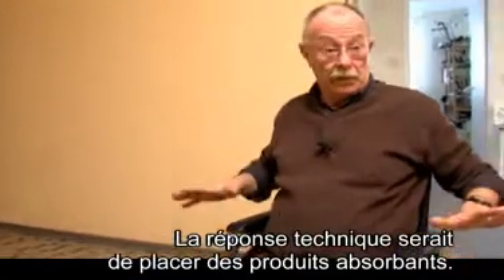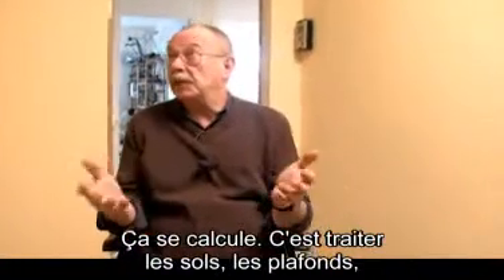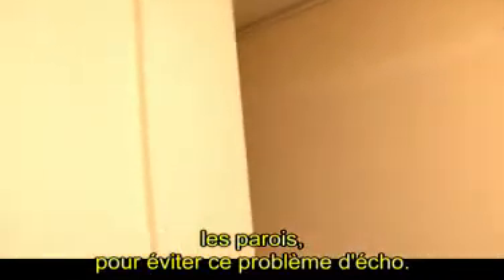La réponse technique serait de placer des produits absorbants. Tout ça, ça se calcule. C'est soit traiter les sols, les plafonds, les parois, pour éviter ce problème d'écho.